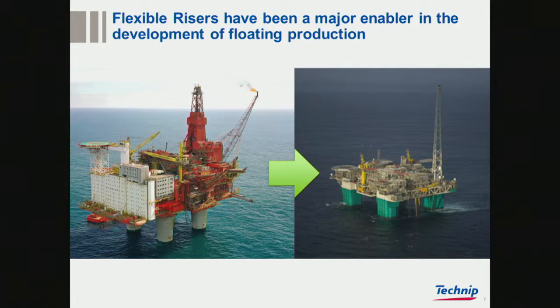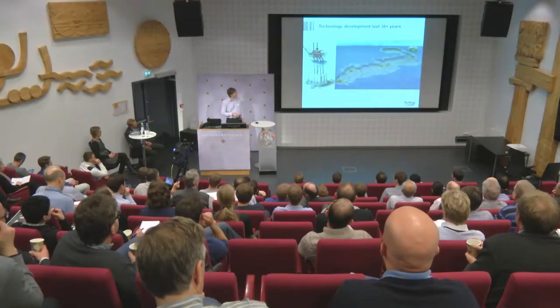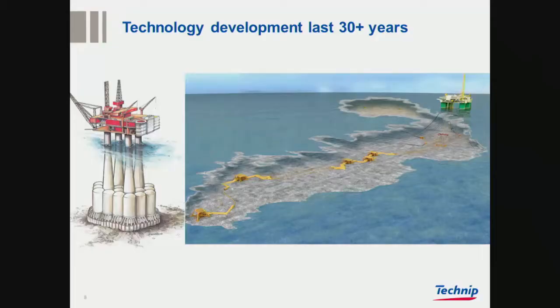Moving from these big lumps of concrete down to floating systems — showing the subsea architecture — you could do the subsea architecture without it, but the floater would be difficult without flexible pipe. For the water depths that we work with in Norway, it's difficult to envisage anything else.